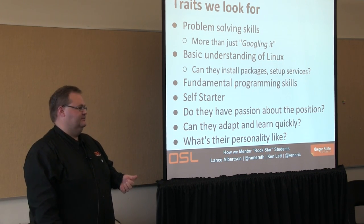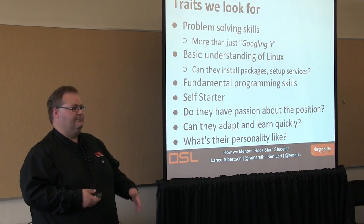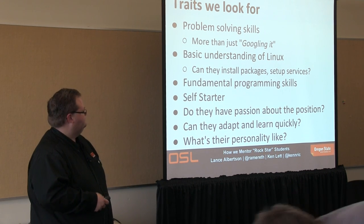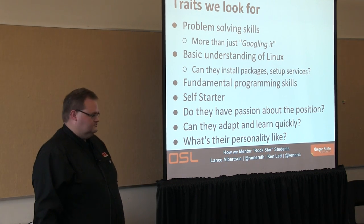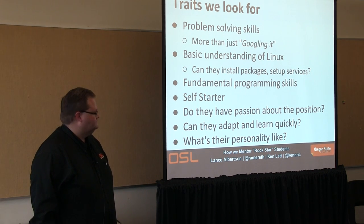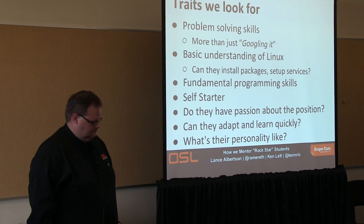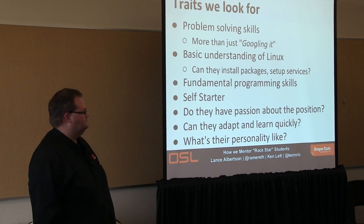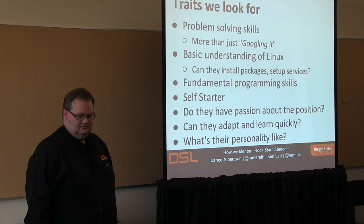Do they have a basic understanding of Linux? Have they done some basic stuff on the command line? Have they installed Linux on their own laptop, whether in a VM or not? Can they set up services? We want them to have some basic fundamental programming skills, but we don't expect them to be expert programmers. We want them to learn on the job — the ability to learn programming more than actually knowing it already.